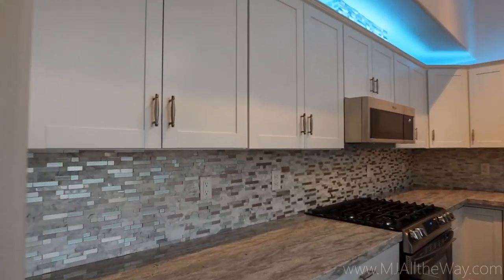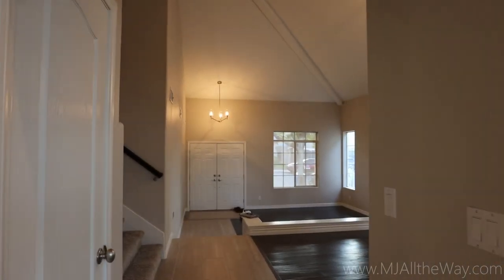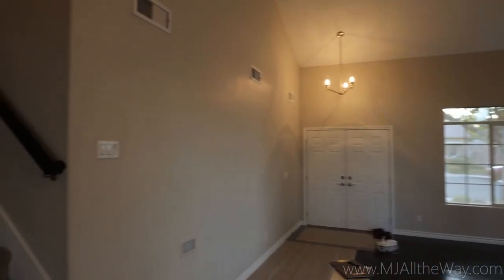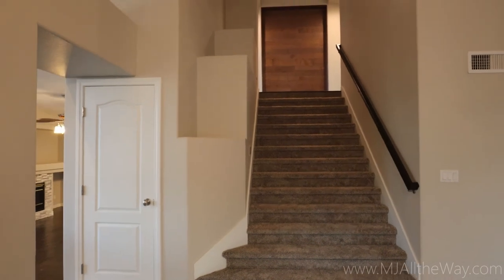Coming back in through the kitchen again, I want to show you this backsplash — it is really, really nice and adds great depth to the kitchen. Getting a feel for the front room again — got that multi-level with nice high ceilings. Now we're going to head upstairs.